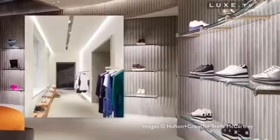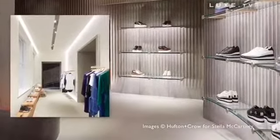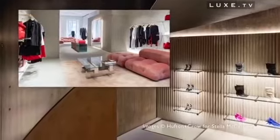On one of the most prestigious luxury fashion avenues in the world, the new boutique takes over no less than 700 square meters, celebrating the brand's ethics and products, not to mention the values that have made Stella McCartney the most ecological brand in the world.